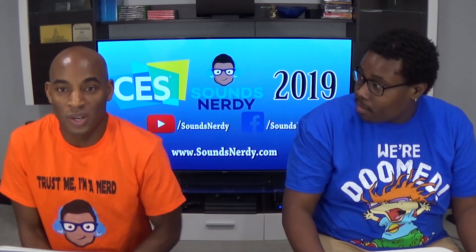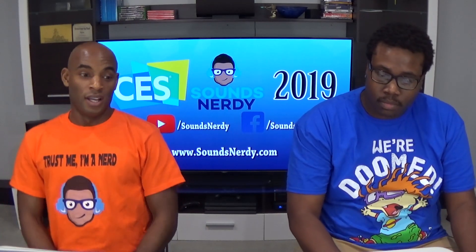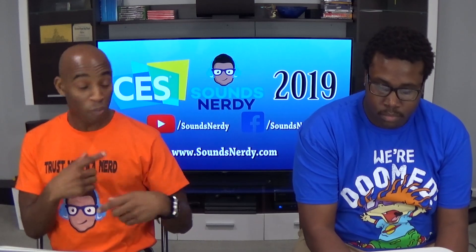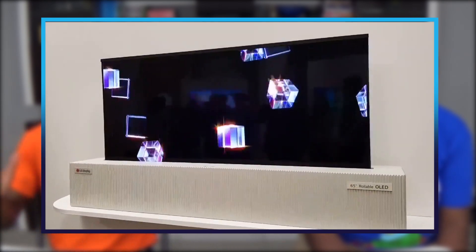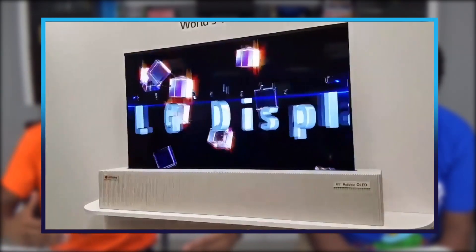I have an LG OLED TV and it's pretty nice — I don't know if it has the Alpha A9 in there because it's probably a 2017 model, but yeah. Also on the TV front, what we alluded to in the beginning: the rollable OLED television. Last year when this was shown, that was probably the highlight of the show. It was amazing — this rollable OLED thing looked like it came out of a soundbar and just rolls up.